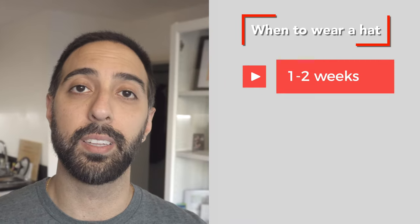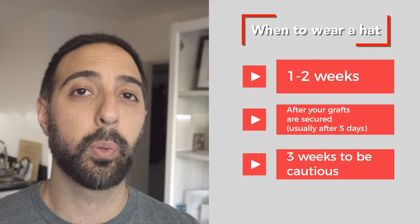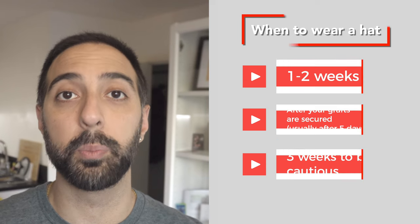Your surgeon will provide specific instructions on when it's safe to start wearing a hat again. Typically it's recommended to wait at least a week or two after surgery to let your grafts take hold onto your scalp. I personally waited at least three weeks because I was more cautious, but if it's really necessary for you to wear a hat, two weeks should be fine.